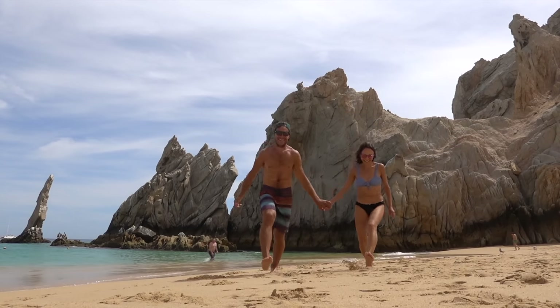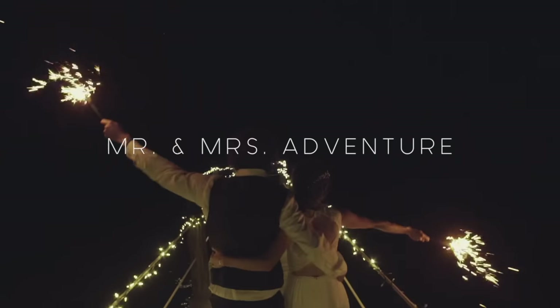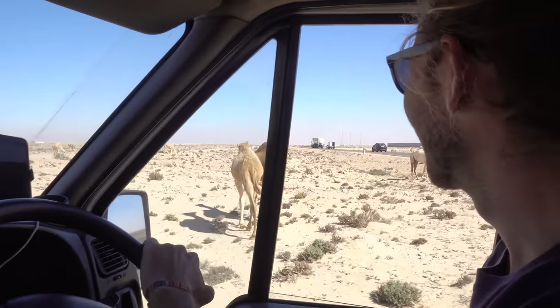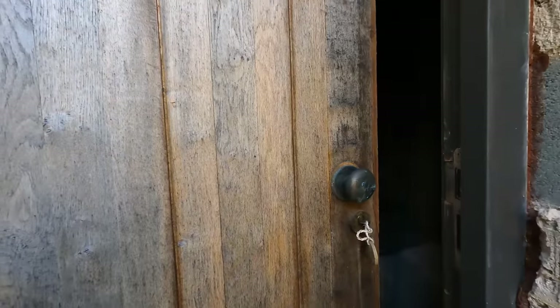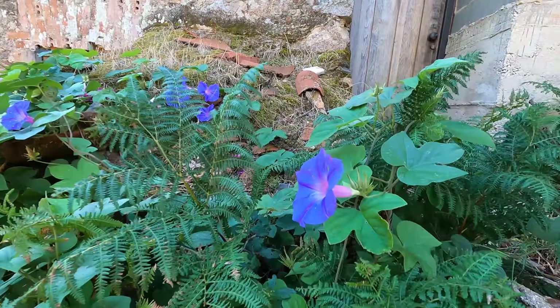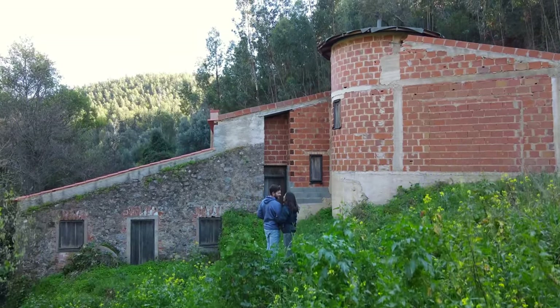Welcome back to our channel. If you're new around here, we're Brittany and Drew — two hopeful adventurers who got married, moved into a van, and have been chasing adventures all around the globe ever since. And now, after moving from the USA to Portugal, we'll be documenting our entire journey of building our dreams as we transform a historic watermill into our first home, not on wheels. Join us as we embark on this new and exciting phase of life.